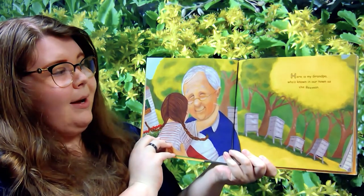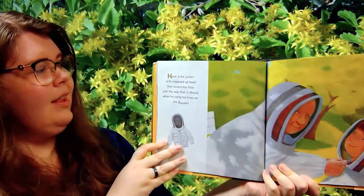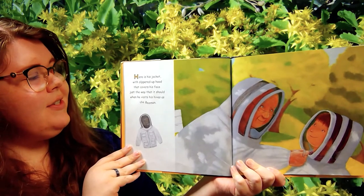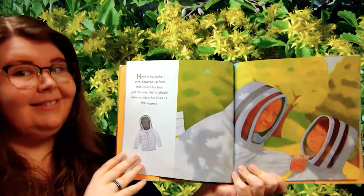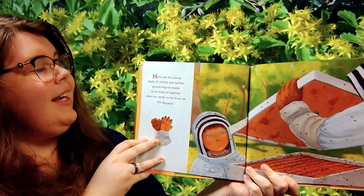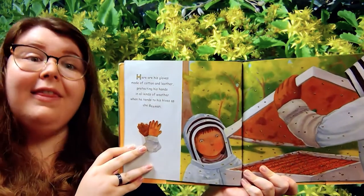Here is my grandpa who is known in our town as The Bee Man. Here is his jacket with zippered-up hood that covers his face just the way that it should when he visits his hives as The Bee Man. Here are his gloves made out of cotton and leather protecting his hands in all kinds of weather when he tends to his hives as The Bee Man.